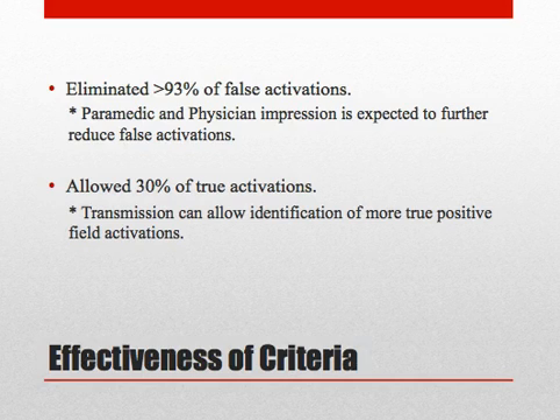In a retrospective evaluation using criteria available on the ECG and pre-hospital record, those criteria alone eliminated more than 93% of false activations. Paramedic and physician impression is expected to reduce this further, and at least 30% of true STEMIs would be activated from the field. The physician-paramedic interchange, as well as ECG transmission, can allow identification of more true positive STEMIs from the field.